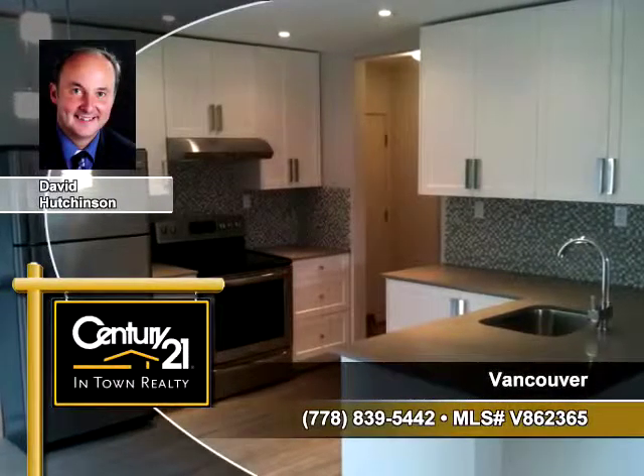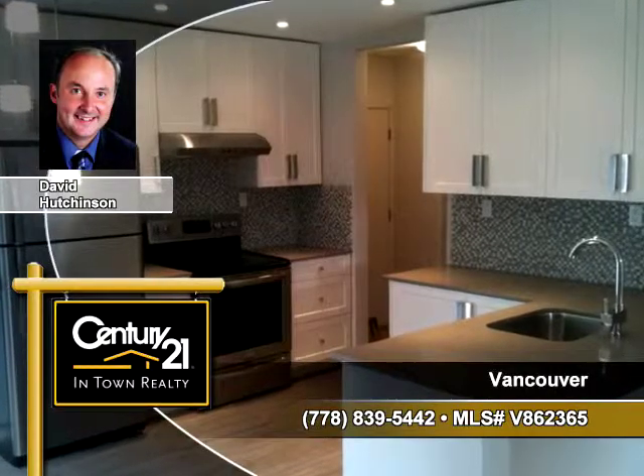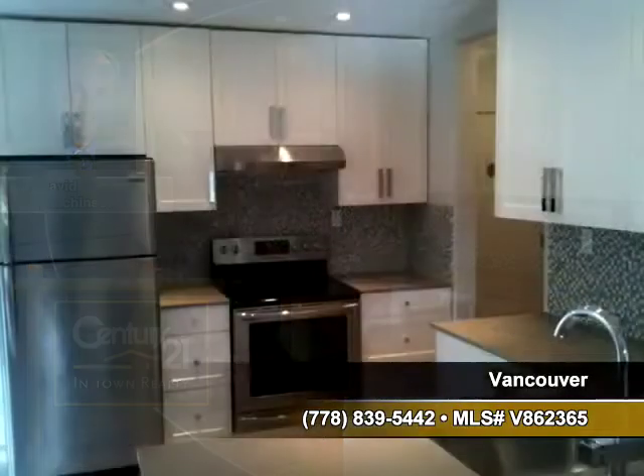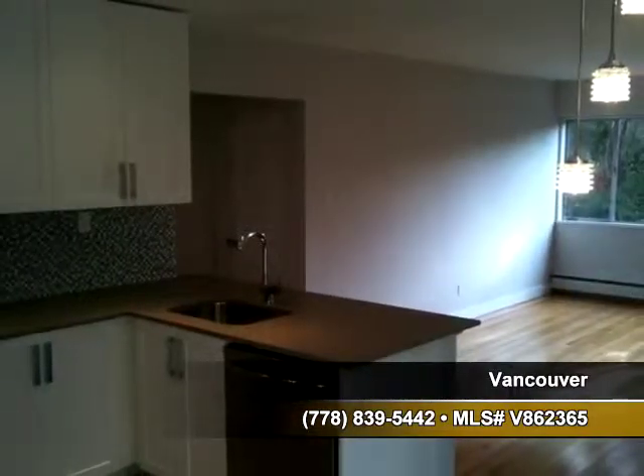Douglas Atkinson of Century 21 In-Town Realty shows you this property at 3731 West 6th Avenue 207 in Vancouver. You'll find one bedroom and one bath in this home. There are hardwood floors in this home for easy cleaning.